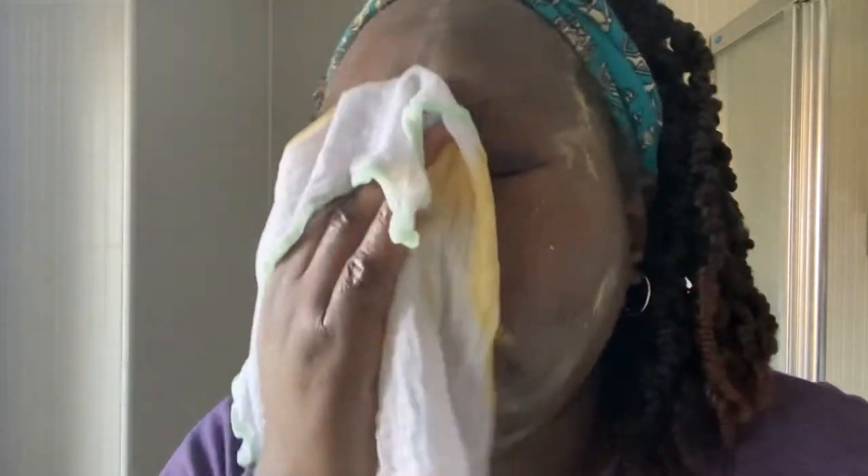One muslin cloth all nice and clean — you'll see what it looks like afterwards. You'll be glad to know that it does wash out; it doesn't permanently stain the cloth. It might leave a little bit of a yellow tinge, but once you put it in the washing machine on a normal wash it comes out pretty clean, even without stain remover.